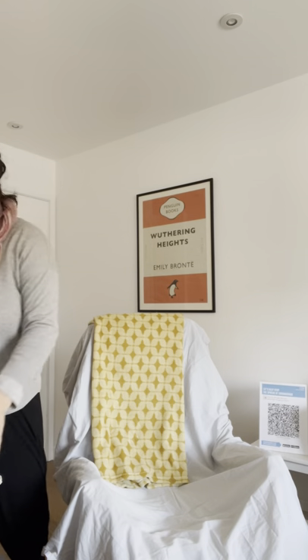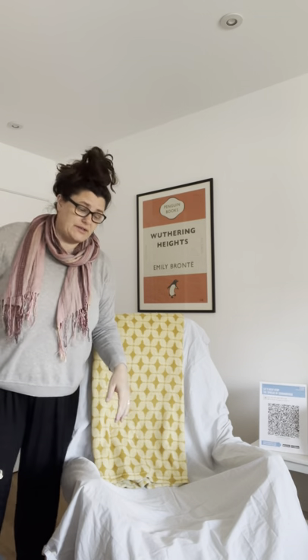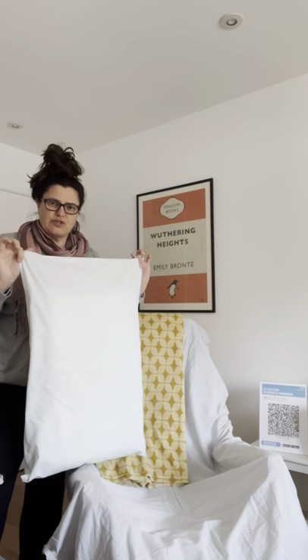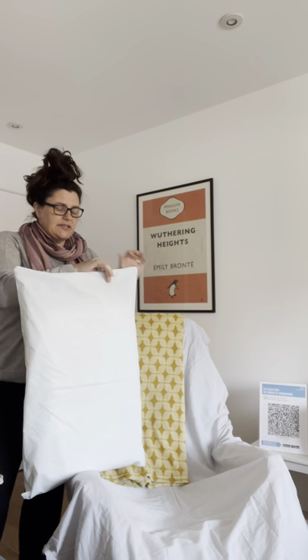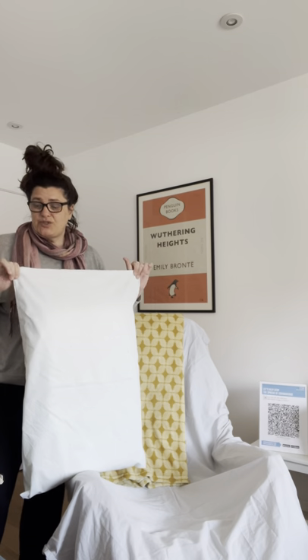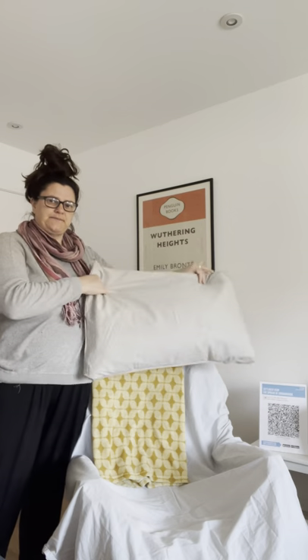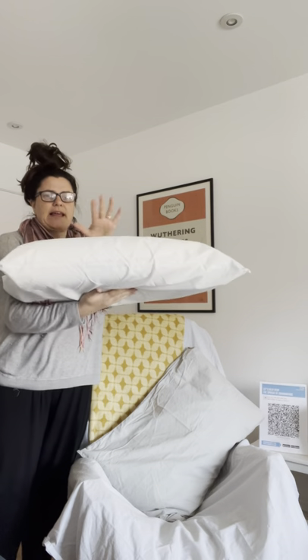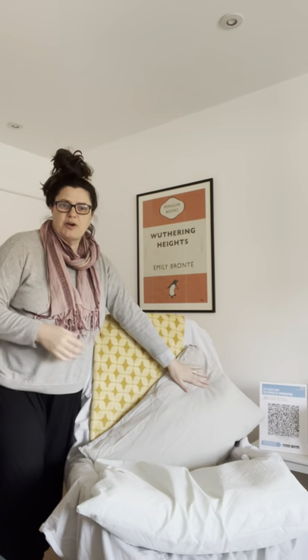A nice comfy blanket, and then pillows if you use them. I do on my LaFuma but I don't tend to use them on my treatment couch. I've just bought waterproof covers for normal pillows. For my reflexology clients I use two: a nice soft pillow for their head with a lightweight pillowcase, and a memory foam one that goes underneath their legs.